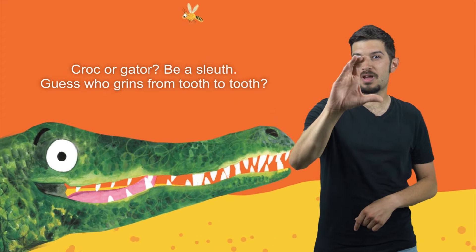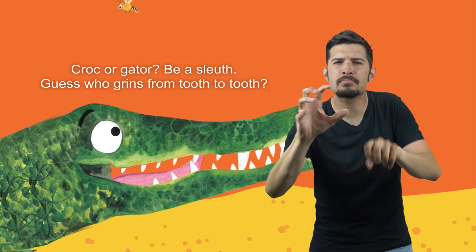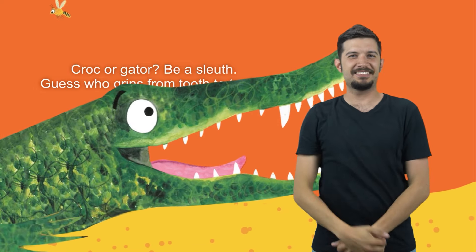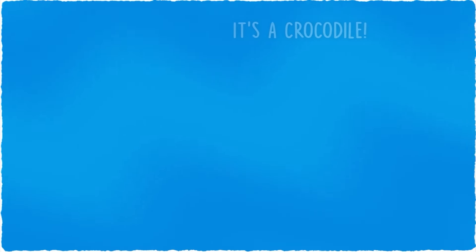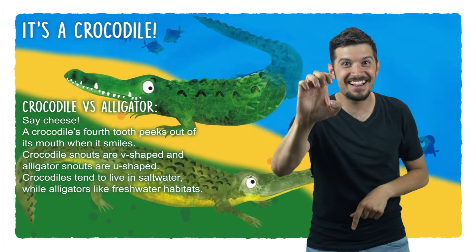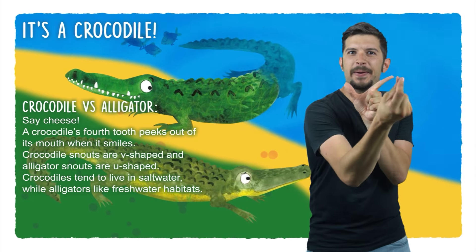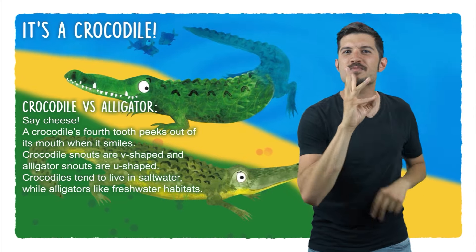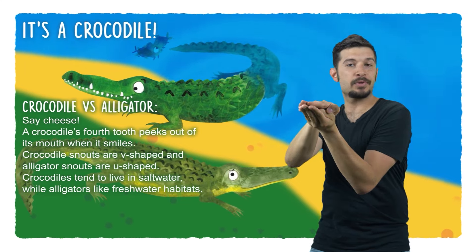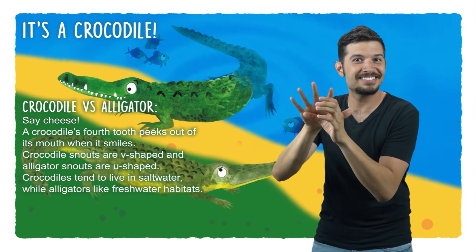Crocodile or gator? Be a sleuth! Guess who grins from tooth to tooth? It's a crocodile! Crocodile vs. Alligator — say cheese! A crocodile's fourth tooth peeks out of its mouth when it smiles. Crocodile snouts are V-shaped and alligator snouts are U-shaped. Crocodiles tend to live in salt water, while alligators like freshwater habitats.